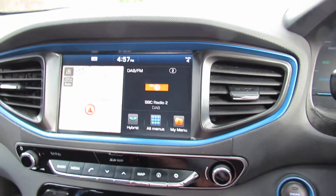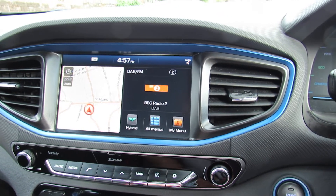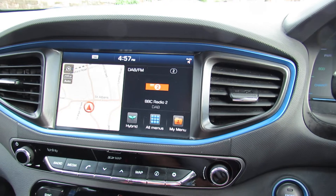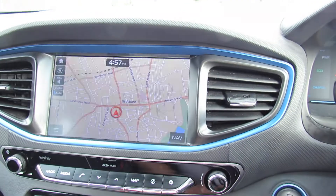So let's just show you the media centre. At the moment I've just got it on the split screen, so we've got satellite navigation on one side and DAB radio on the other, and that's where you can actually stream your music. You can have a full screen if you want.